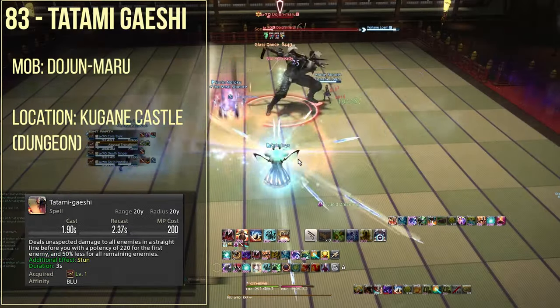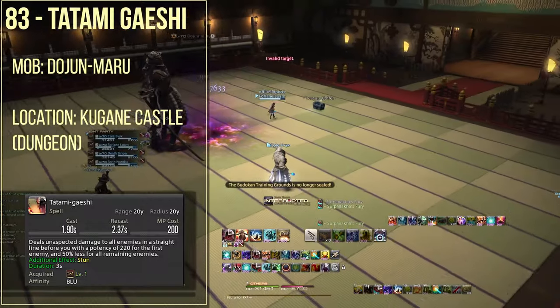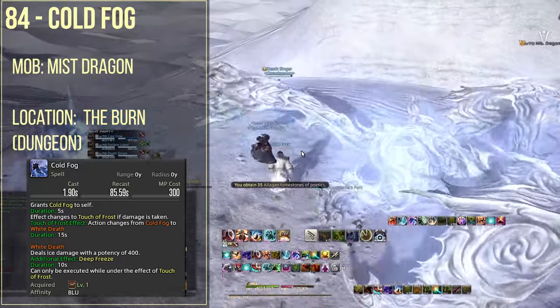Spell number 83 is from Kugane Castle's second boss, the Dojun Maru, which gives you the ability tatami gaishi. Spell number 84 is cold fog, and you're going to be getting this from Mist Dragon, which is the final boss of the Burn dungeon.